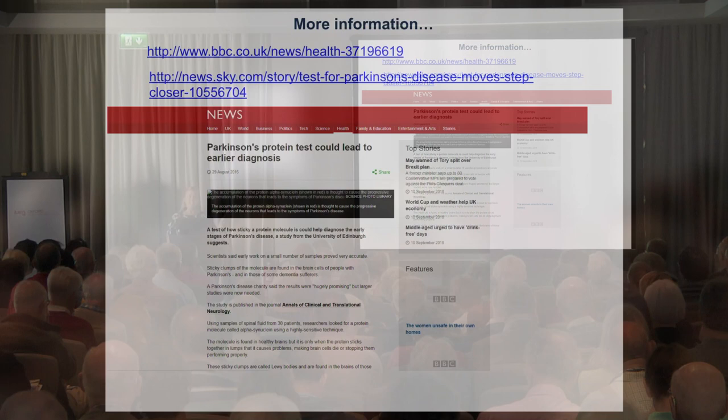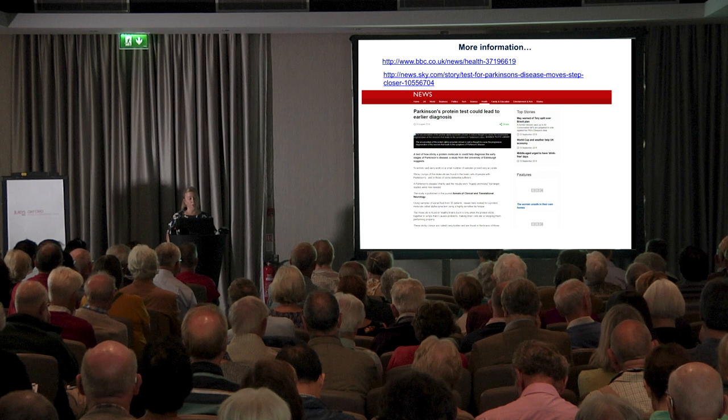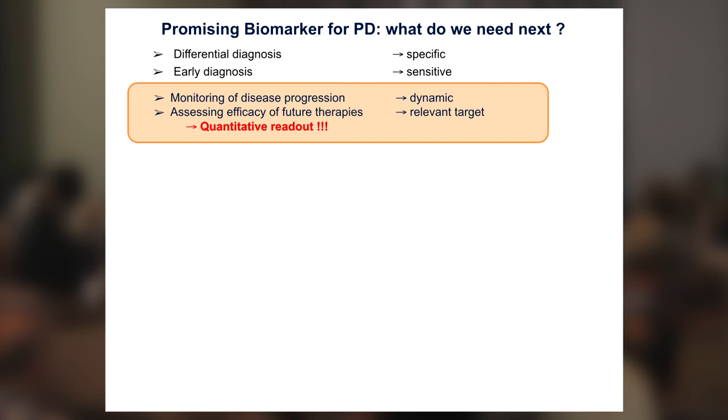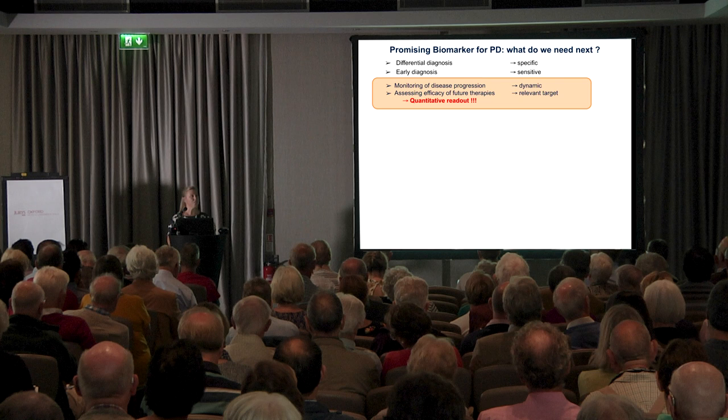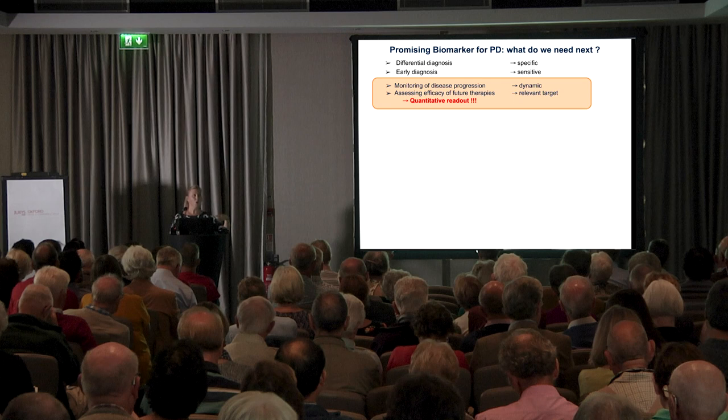If you would like more information on this test, please check out the BBC website and Sky News, as this raised quite a lot of public attention. What we have ahead of us is actually quite a lot of work — we're still not ready to simply say we have a sensitive and specific test. This is exciting because it might allow us to do differential diagnosis very early, if it is true that these RBD patients do get a positive result and we can start following them to see when they convert to actual Parkinson's disease.